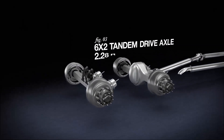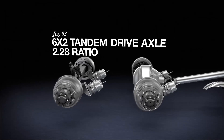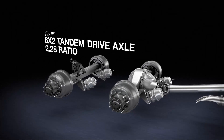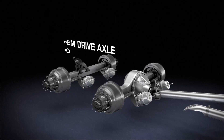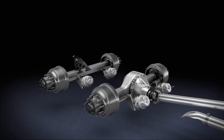Our 6x2 tandem drive axle features a 2.28 ratio and is engineered to improve fuel economy without sacrificing durability. Designed with a tag axle that doesn't require a driveline or gearing, it saves almost 380 pounds of weight, decreasing friction and wheel end power losses, and increasing fuel efficiency.